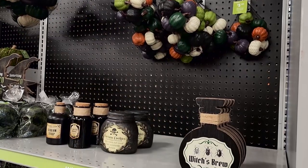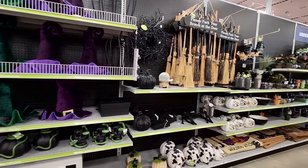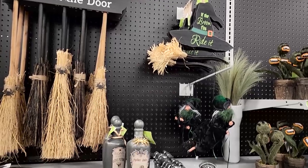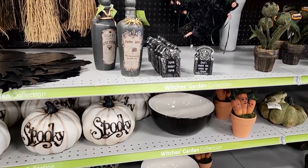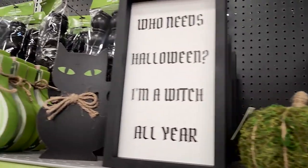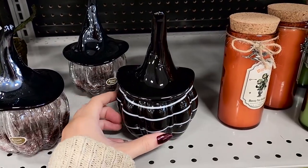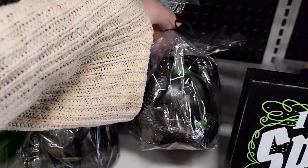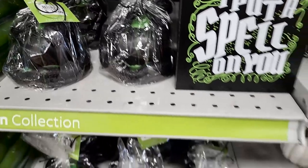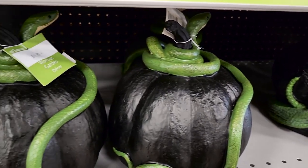The next aisle had a very extravagant ghoulish garden themed area. They were so dedicated to this witch's garden vibe — that's another big theme this year. At Home went all out: mossy pumpkins, a sign that said 'Who needs Halloween, I'm a witch all year,' lots of apothecary signs, little roses with eyeballs, glass pumpkins, and a ton of snake items. This candle with a snake wrapped around a cauldron gave me serious Harry Potter vibes — very Slytherin.